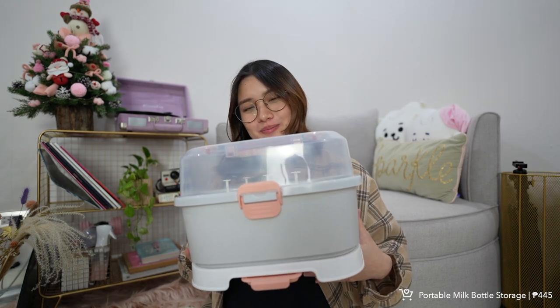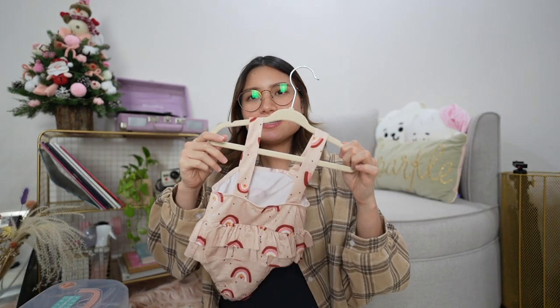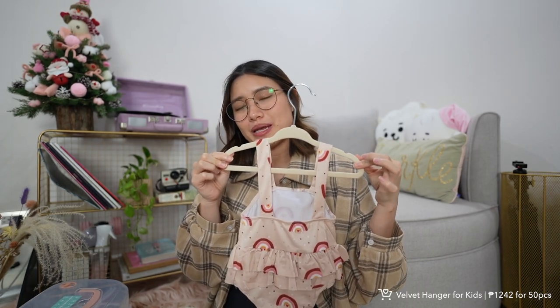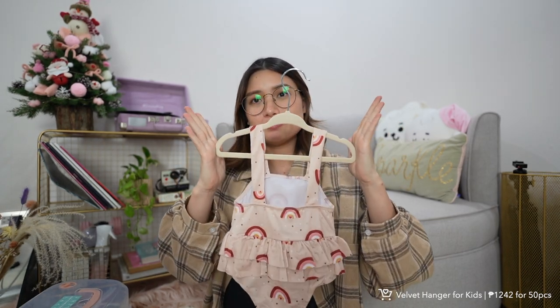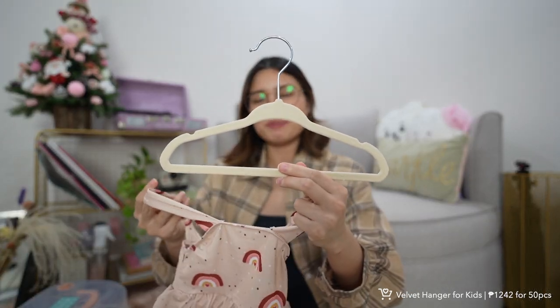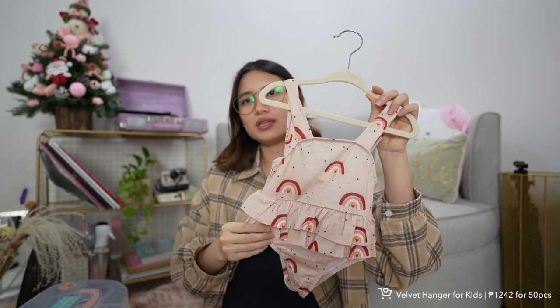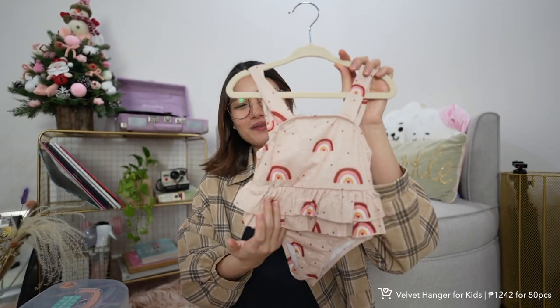Next is these velvet hangers for kids or babies — they're really small but kids' clothes fit on them. I use them for my newborn's clothes, and they're great because the velvet prevents clothes from slipping. I got them in beige — this set comes in 50 pieces for around 1,000 plus pesos, which is very worth it. I'm also including the baby swimsuit I got from Lazada — I'll link it in the description box.